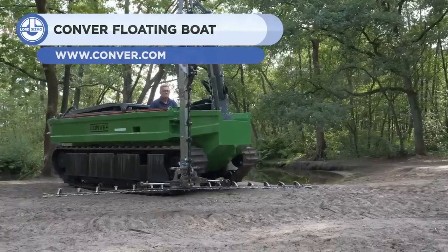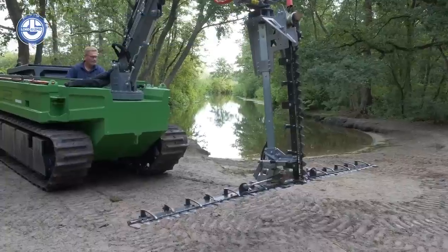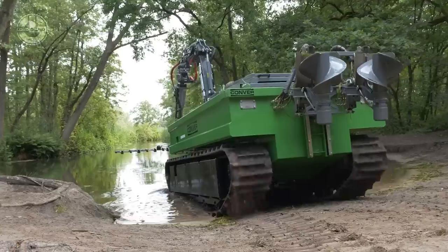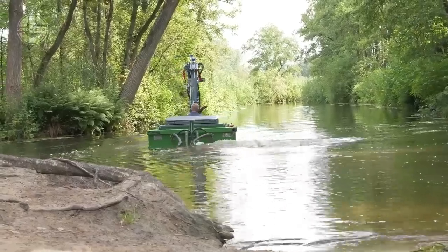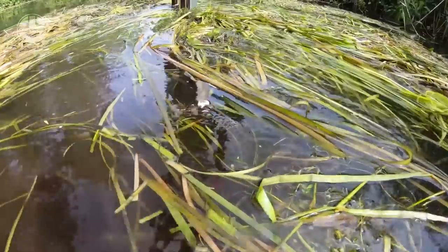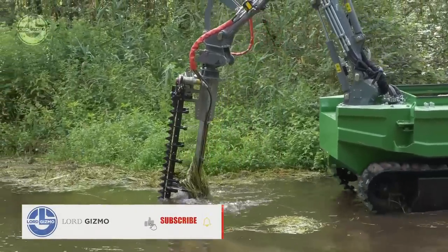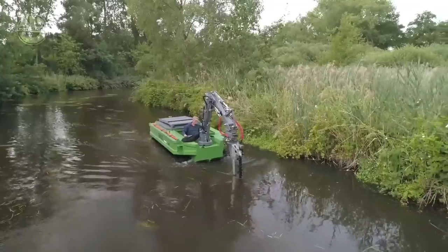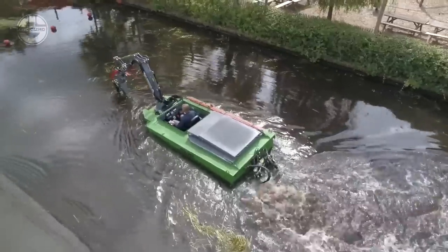First up, we have the Conver Floating Boat. This versatile and efficient machine helps in the maintenance of waterways and lakes. It is designed and manufactured by Conver, a company that specializes in making solutions for keeping waterways and lakes clean and healthy. It can perform various tasks, such as mowing plants from embankments and flow profiles, removing debris from water surfaces, and transporting materials with a boat trailer. It is equipped with exclusive, high-quality components that make it reliable in all conditions, and can be used in shallow water, narrow channels, and hard-to-reach areas.